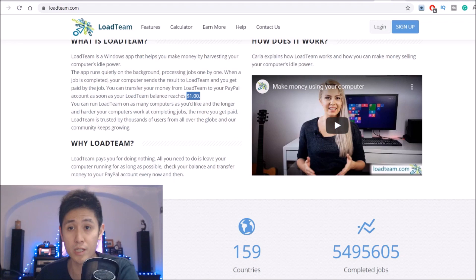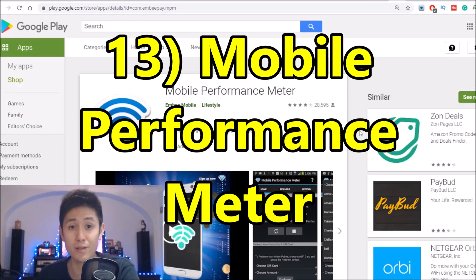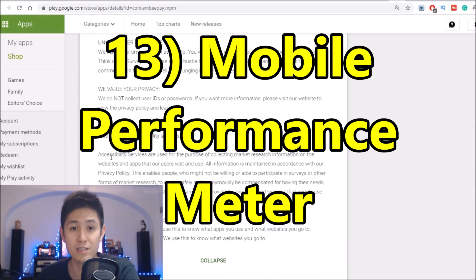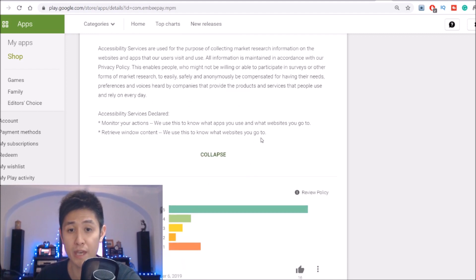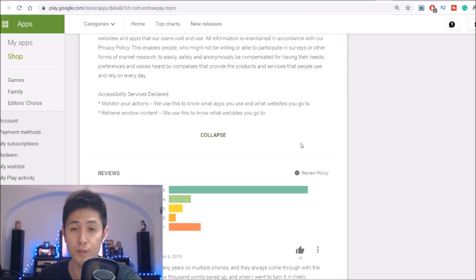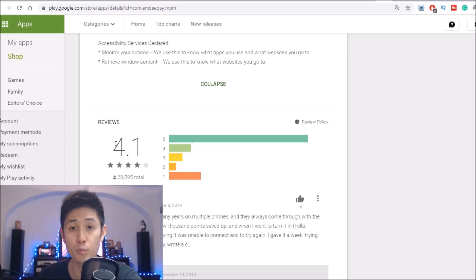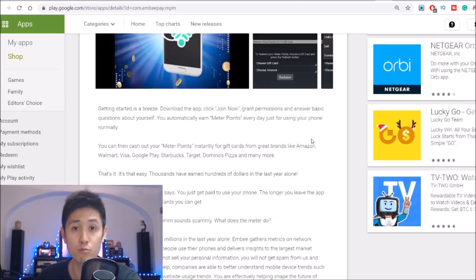Moving forward to number 13, we have an app called Mobile Performance Meter, which is again similar to all the other apps. What it does is it basically collects your usage data from your phone by looking at which apps you use and the websites you go to on your phone. It's a very legit app with an over 4.1 star rating on average, with over 28,000 ratings in total.